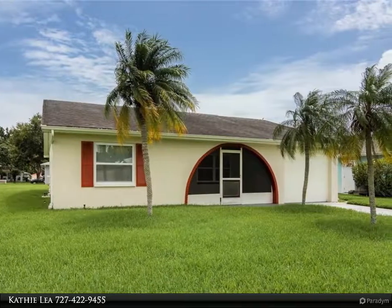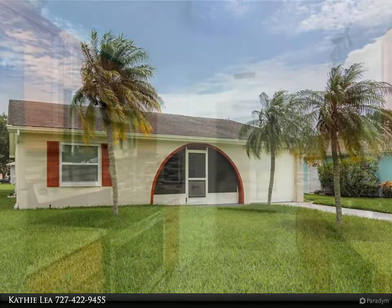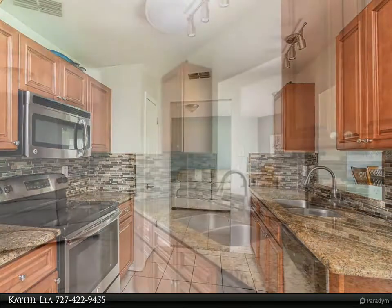3 bedrooms, 2 bath updated home located in the much-desired community of The Lakes. The Lakes is very centrally located and an easy drive to St. Pete, Tampa, the airport, beaches, restaurants, and shopping and so much more.